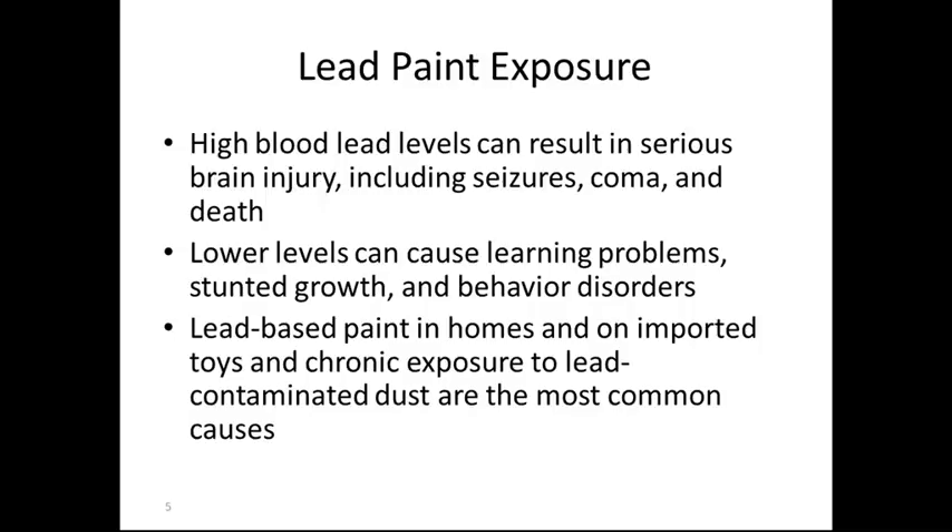High levels of lead exposure can cause serious effects including seizures, coma, and death. Lower levels can cause learning problems, stunted growth, and behavior disorders. Lead-based paint in homes, on imported toys, and chronic lead exposure and contaminated dust are the most common causes. Lead screening is typically done at one to two years old.